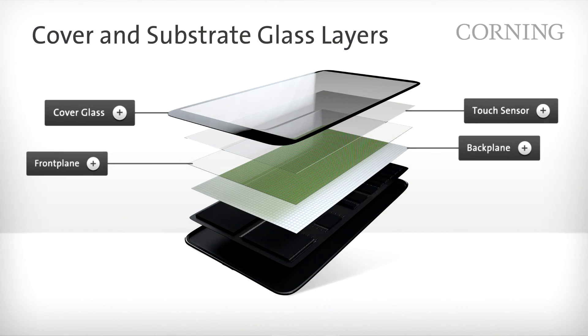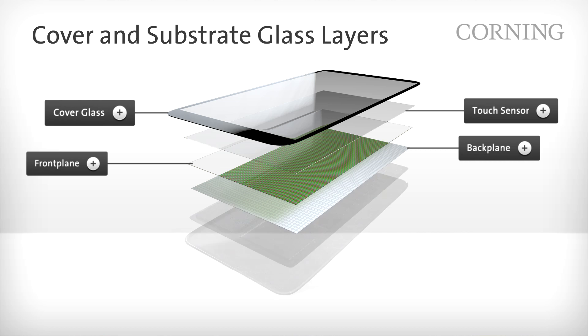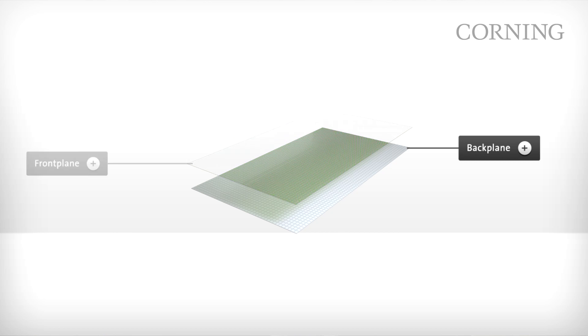We have now discussed the four layers of glass in a mobile device. Each layer plays a vital role in enabling displays in today's interactive, device-oriented, and connected world. Corning is proud of our unique ability to respond to customer needs and consumer demands by providing solutions across this highly specialized continuum of advanced glasses.